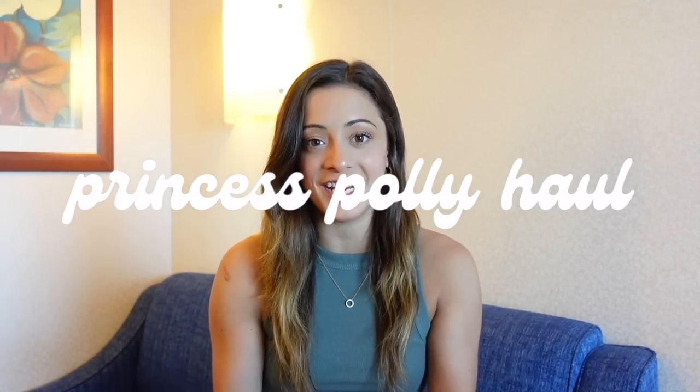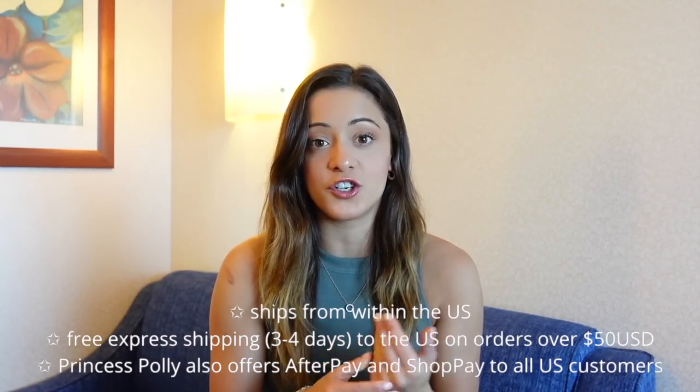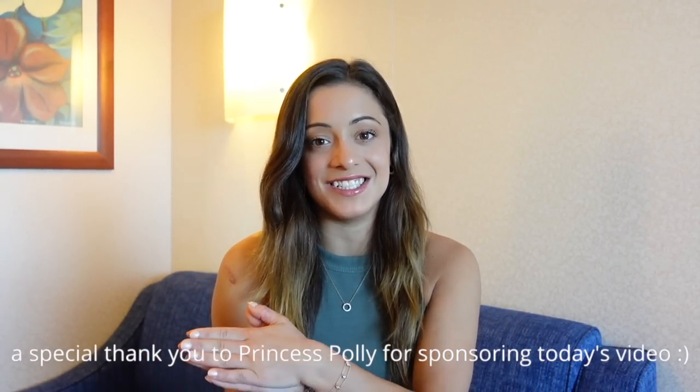Welcome back to another video, my name is Jordan. Princess Polly is one of my absolute favorite brands and I'm so excited to work with them on today's video. Today's haul is going to be a mix of summer items and transitional fall pieces because it is already August and unfortunately summer is leaving us very shortly. Princess Polly offers free express shipping on orders over $50 to the US, and they also offer Shop Pay and After Pay. Thank you so much to Princess Polly for sponsoring today's video.